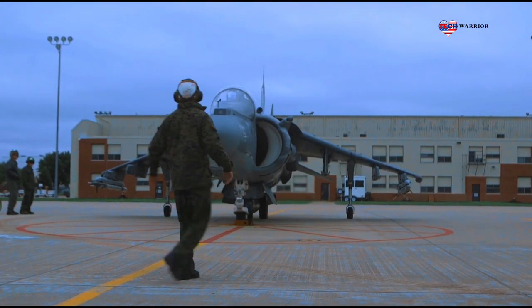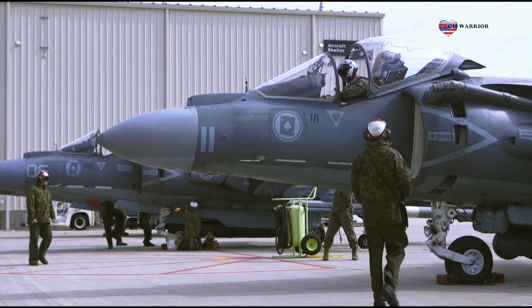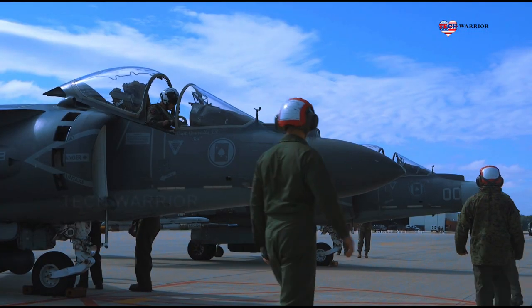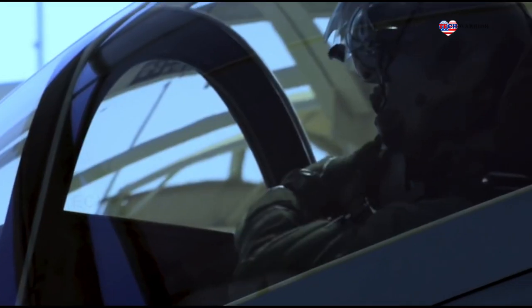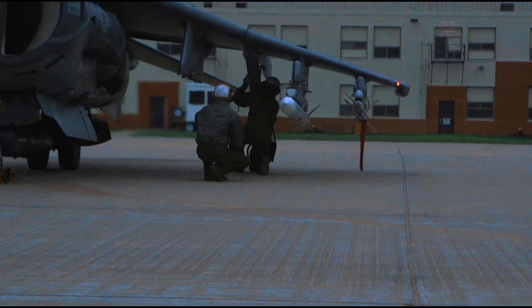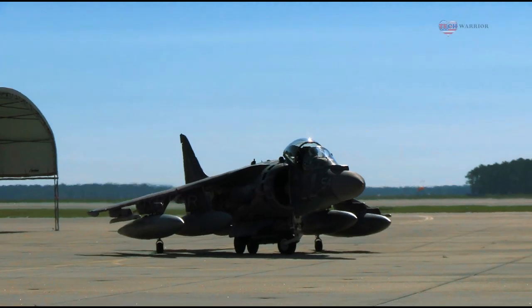A detachment with a Yuma-based AV-8B Harrier Squadron wrote another chapter of the aircraft's history when they launched, for the first time, an air-to-air missile operationally on August 14. Approximately 40 Marines with Marine Attack Squadron 214 worked to have the Harriers launch three AIM-120 advanced medium-range air-to-air missiles during a live-fire exercise at Tyndall Air Force Base.